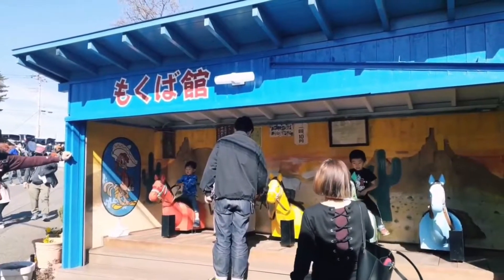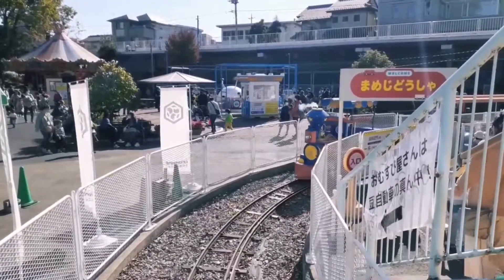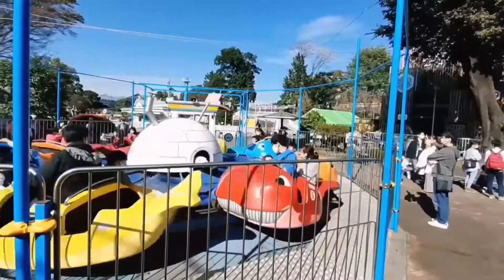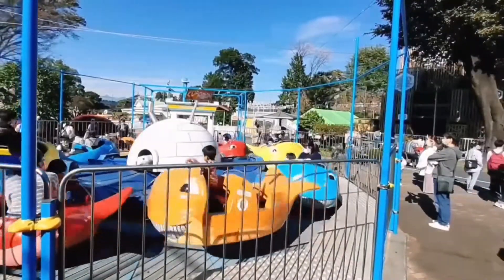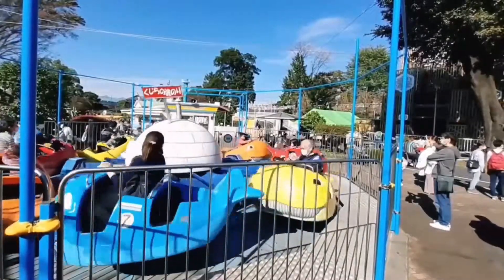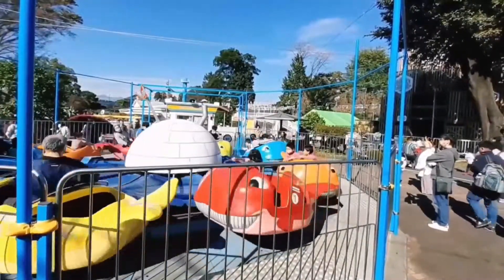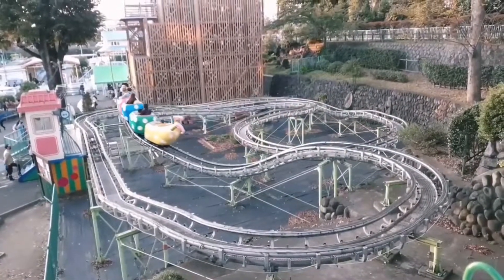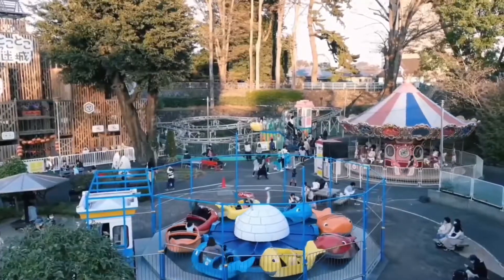Lina Park is an amusement park located in Mayabashi city, Kuma prefecture. The concept is Japan's most nostalgic amusement park. There are 11 types of attractions in Lina Park. It costs money to ride them, but it is very cheap.